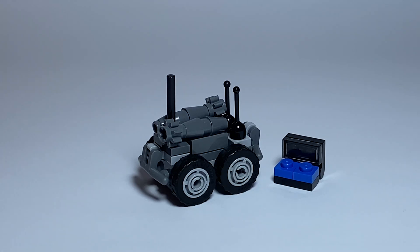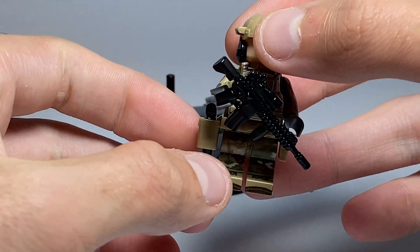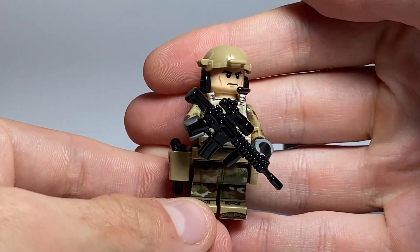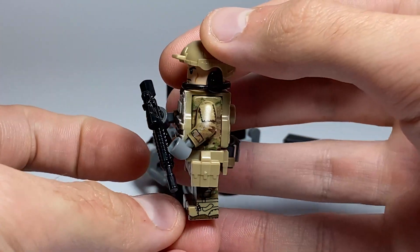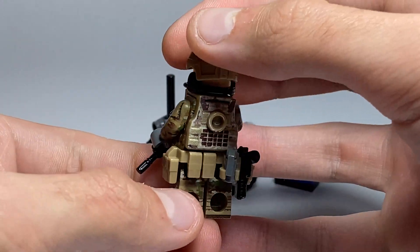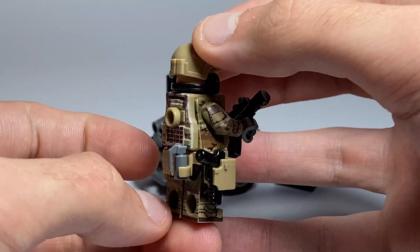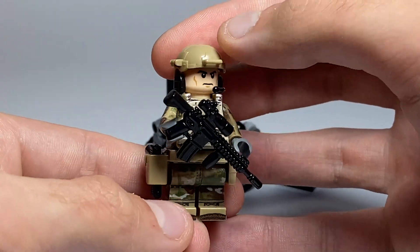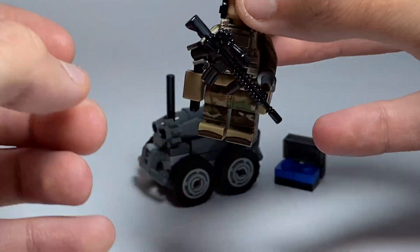Let's see the scale of this vehicle using a minifigure — a military minifigure. As you can see, it's a really cool, pretty nice minifigure of an American soldier. Let's see the scale.